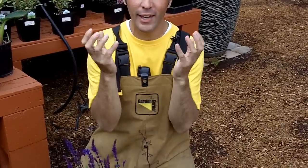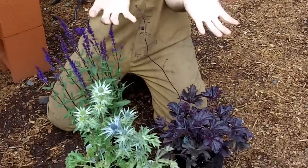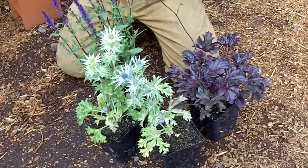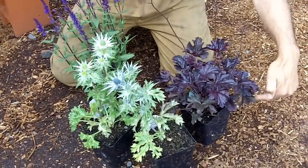Okay, we're talking about some black and blue. I want to show you some really cool plants — at least I think they're cool. Which one should we pick out first, Mr. Dave? Let's do the Heuchera. The Heuchera.